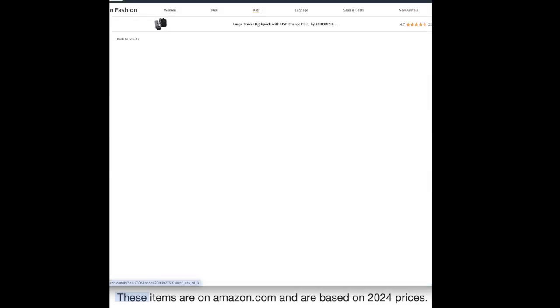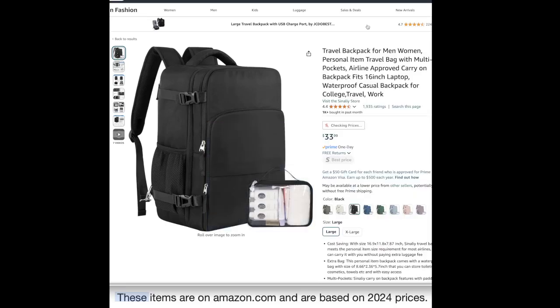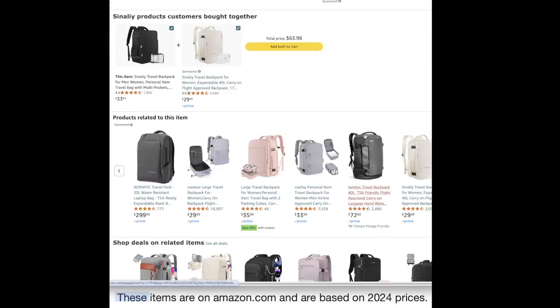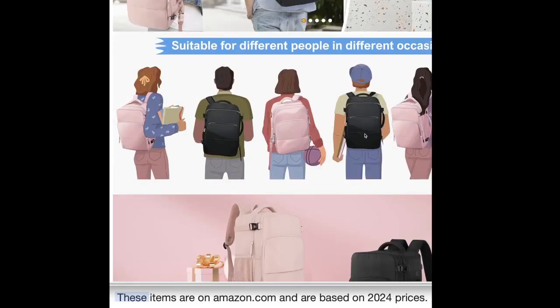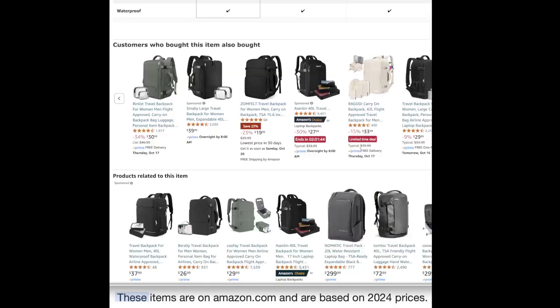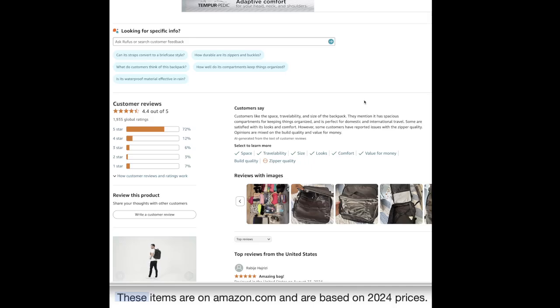Let's take a look at this first one — it's one of the sponsored ones, it does look quite nice, and it comes with a little case inside. Customers say that they like the space, travel ability, and size of the backpack. They mention it has spacious compartments for keeping things organized and is perfect for domestic and international travel. Some are satisfied with the look and comfort, however some have reported issues with the zipper quality.